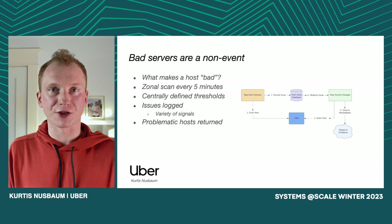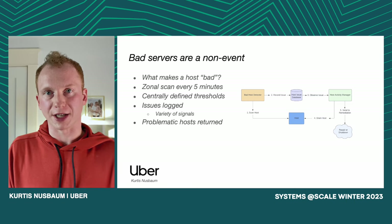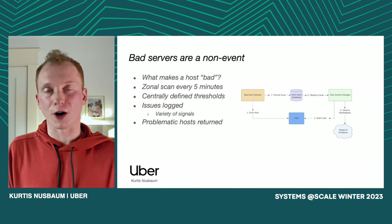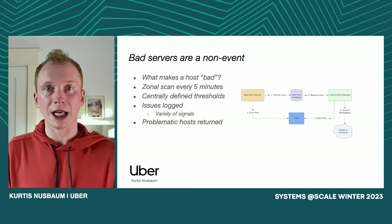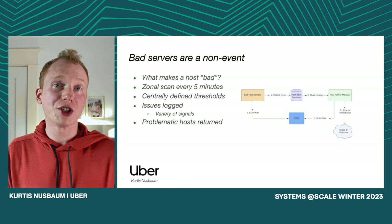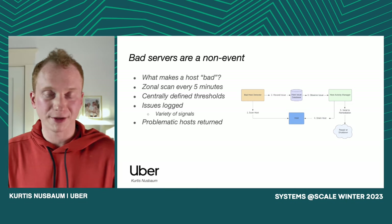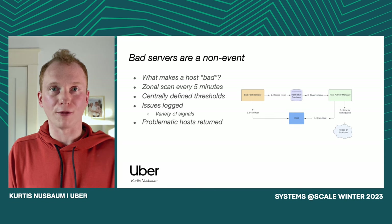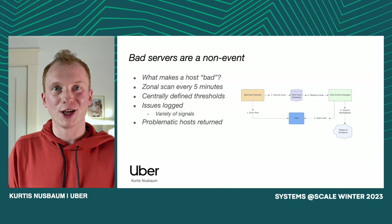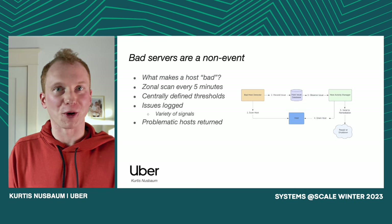It was just a matter of scanning our servers periodically and checking the hardware signals. So we built a component called Bad Host Detector, and it scans the fleet approximately every five minutes, looking at every single hardware signal we care about for each host. If any of those hardware signals are in breach of our predefined threshold, we then file an issue for that server in a central host issues database. Having a database with a track record of all the hardware problems you've ever encountered in production is incredibly useful — you can go back and look for patterns and find really interesting patterns of failure over time.